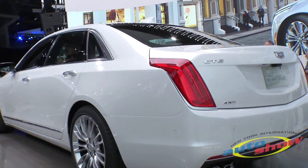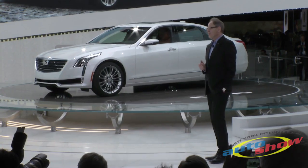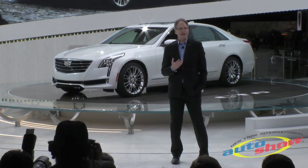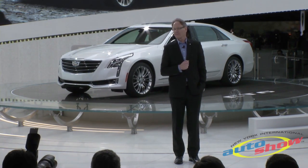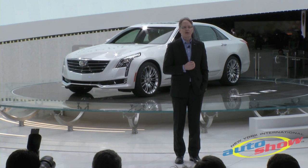The CT6 strikes a true luxury proportion, but it's so much more. It is also unmistakably a Cadillac, which means it's a driver's car.